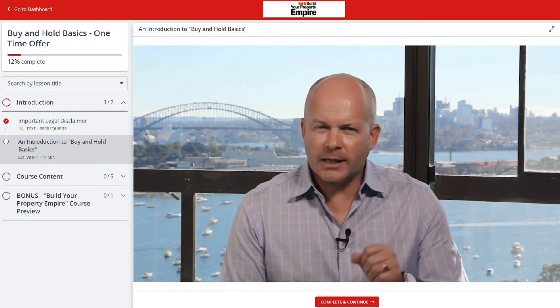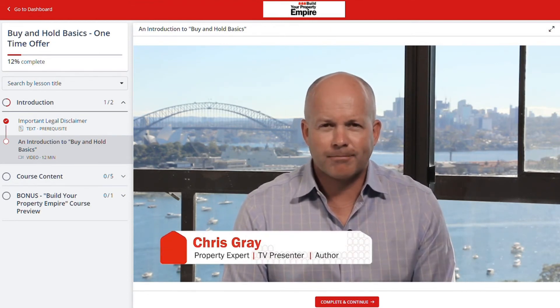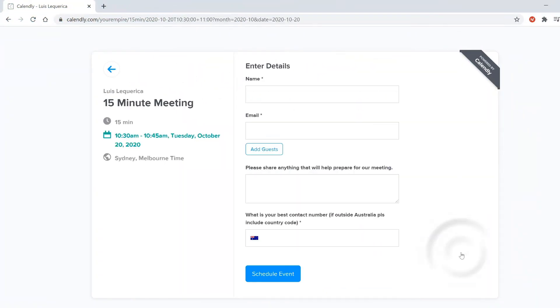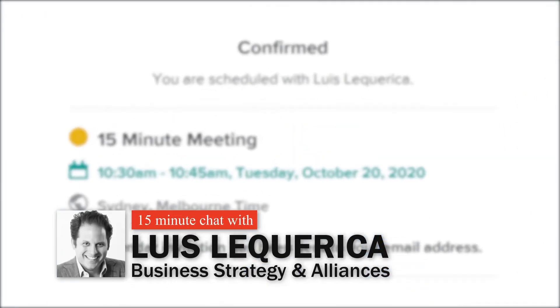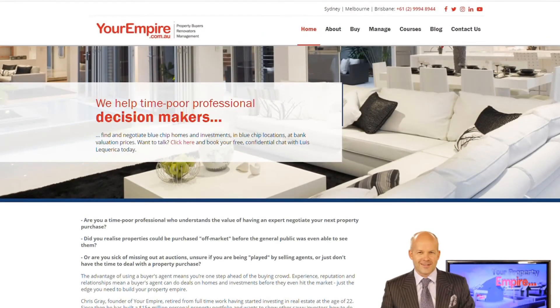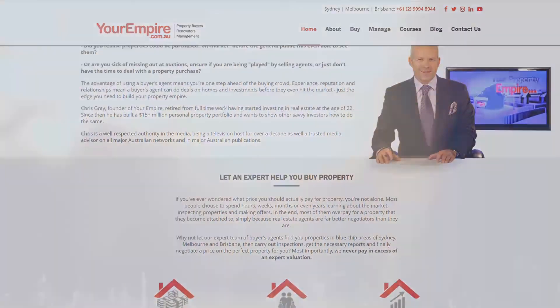The course walks you through the four fundamental steps of buying property and highlights all the traps you must avoid. If you just want to chat about your next property purchase, I'll also put a link in the description to book a free 15-minute chat with Lewis Lekarica, who works directly alongside me. If you can't see any of these links, just search 'Your Empire' and you'll find everything you need on our website. Thanks again and I'll see you in the next video.